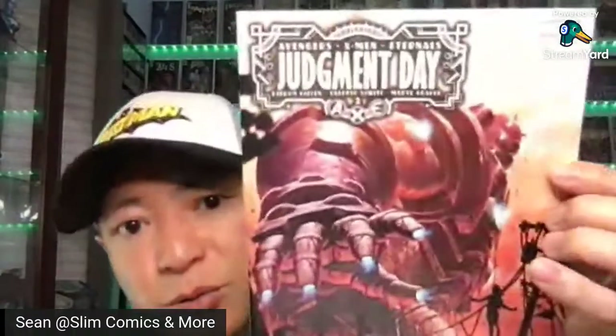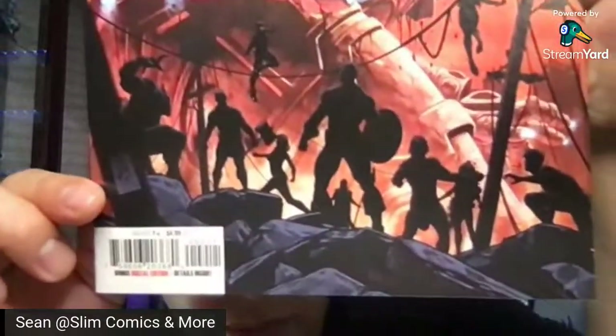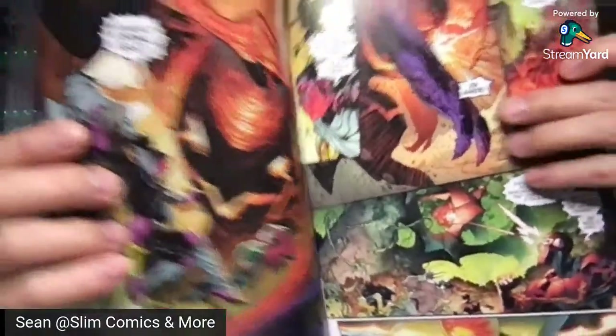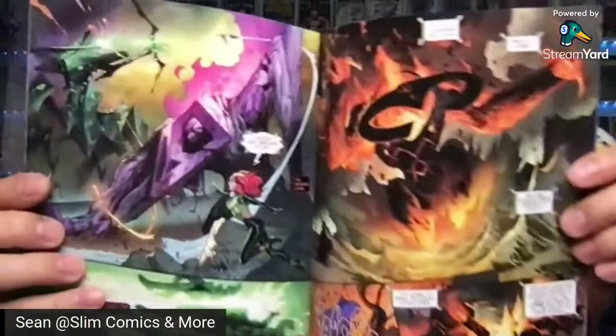This is Judgment Day — this is Avengers, X-Men, and Eternals: Judgment Day, issue number two. Nice looking cover. Kieran Gillen is the writer and Valerio Schiti is the artist. Got some great interior artwork. It's a nice book — the first issue was decent. So you've got Avengers, X-Men, and Eternals — that's the second issue.